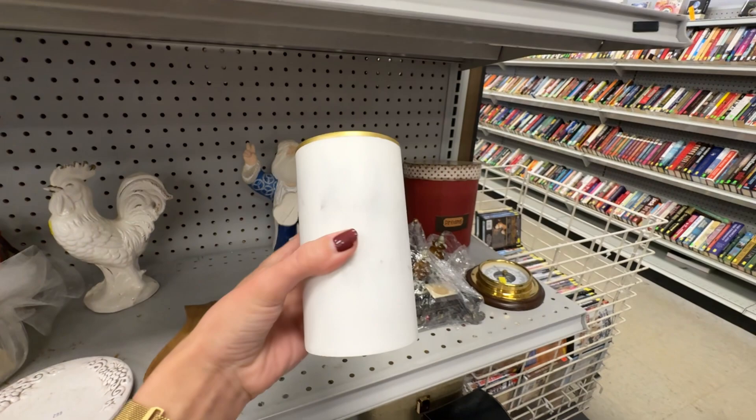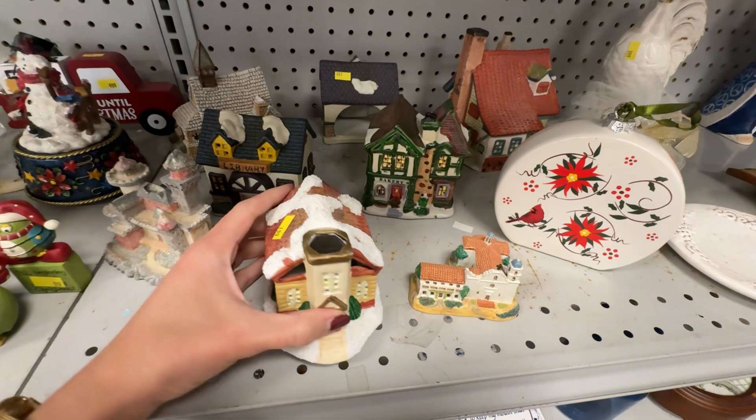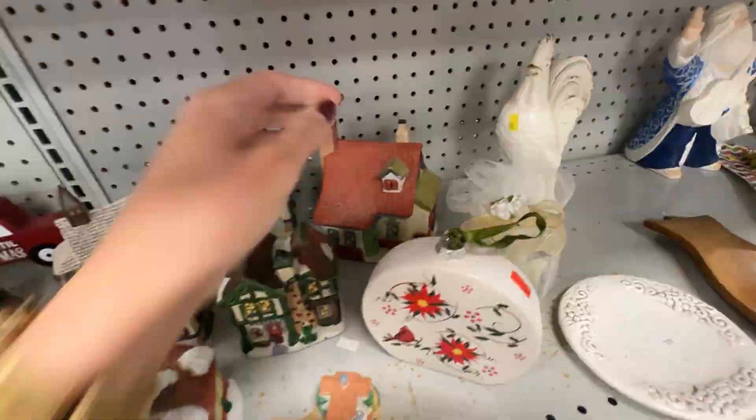I thought this ceramic village was so precious — there was a library, a school, a house, a bakery, and several others. This would be such a great find for somebody who collects these.